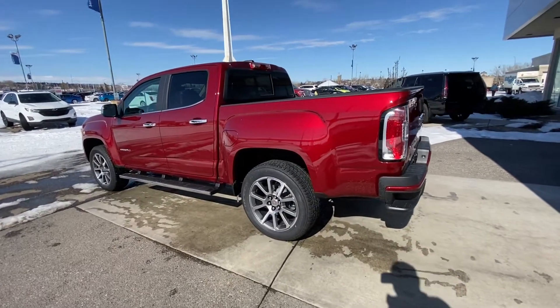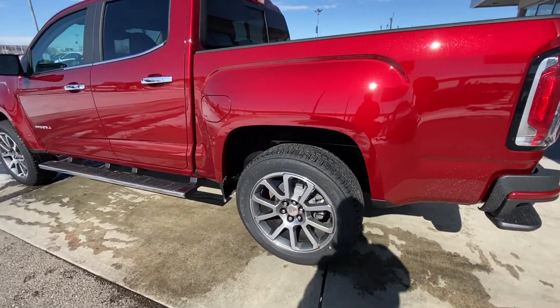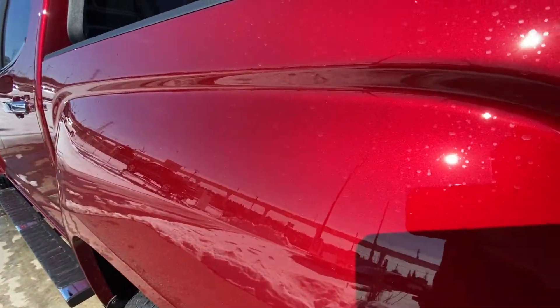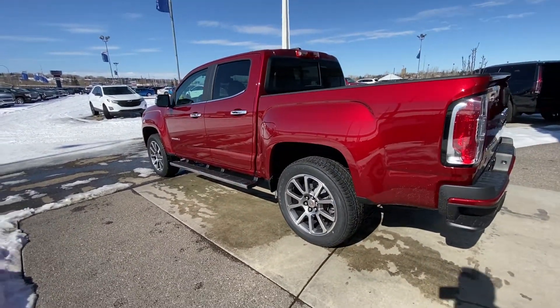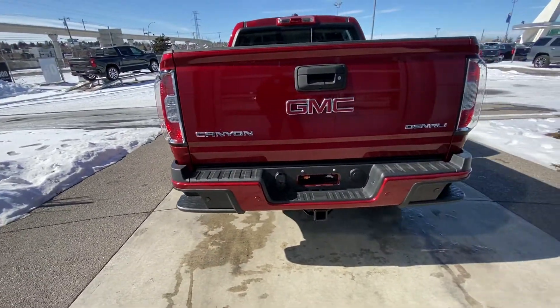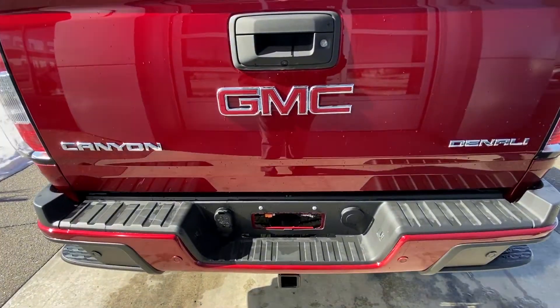Moving on to the exterior of the Denali here. We do have these beautiful 20-inch wheel and tire package with the Bridgestone Dueler HL Alenza tires. Beautiful red paint job with the metallic pearl — looks killer in the sun. Chrome package because it is a Denali: mirrors, mirror caps, window trim, door handles, and running boards. We do have the color-matched rear bumpers with plastic step-ups, parking sensors in the rear, trailer hitch already installed, as well as all your electrical.